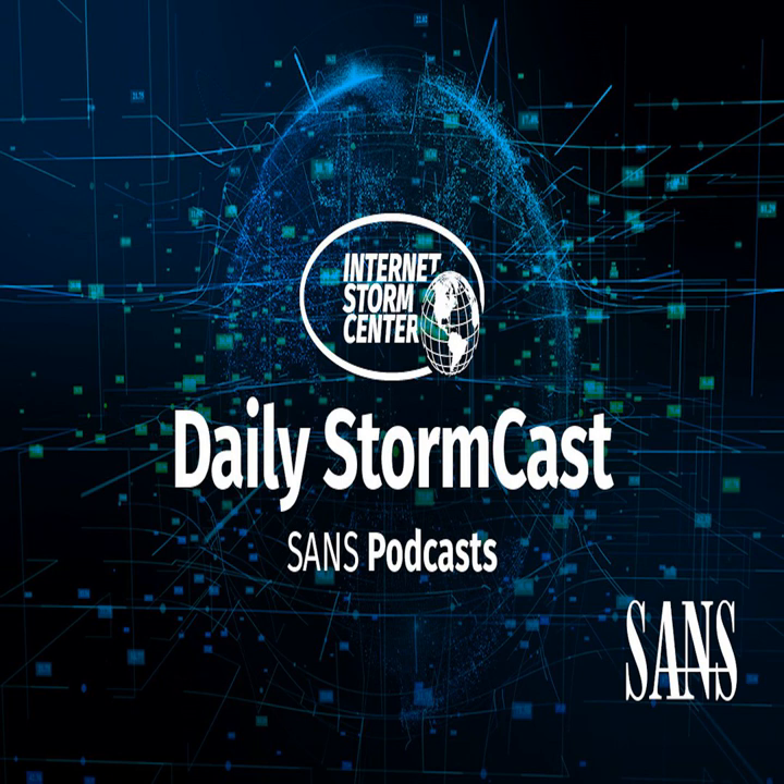Hello and welcome to the Tuesday, June 27th, 2023 edition of the SANS Internet Storm Center's Stormcast. My name is Johannes Ulrich and today I'm recording from Stockheim, Germany.